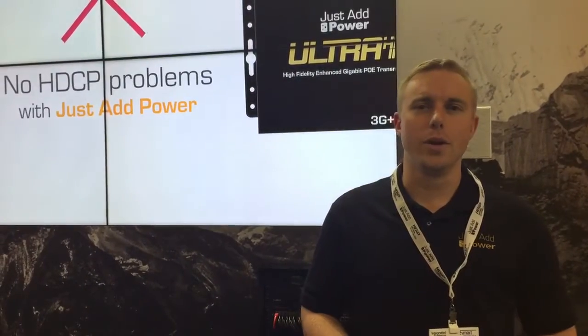Hi, this is Eric with Just Add Power. We're here at ISE 2016 and we're showing off the new products that Just Add Power is releasing at ISE 2016.